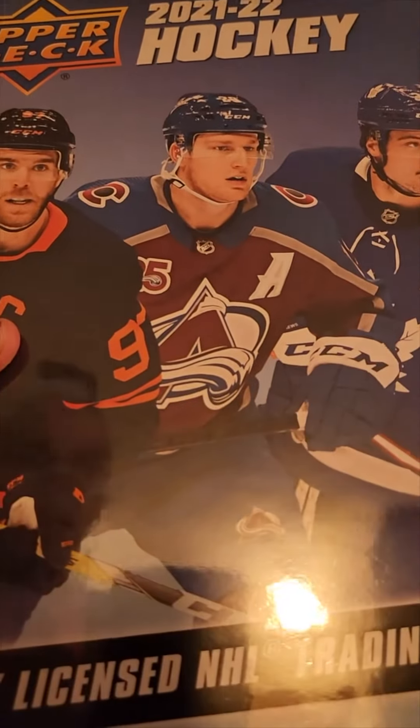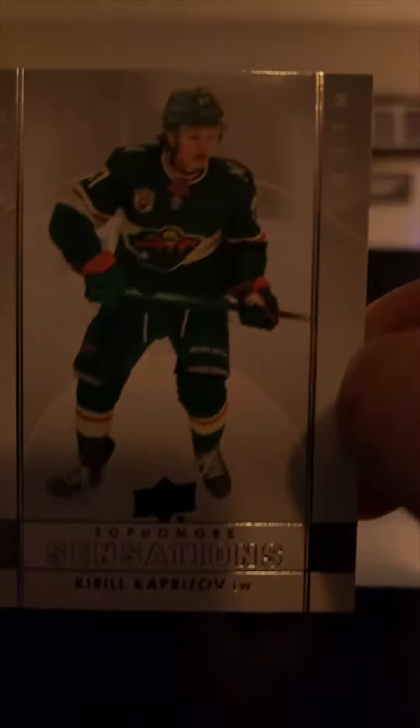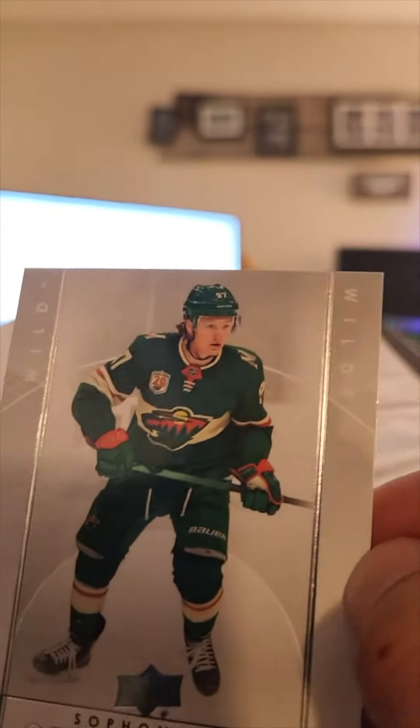We got a sweet insert sheet in case you didn't see that. We've got three packs — pack one, pack two, pack three, pack four. Oh!